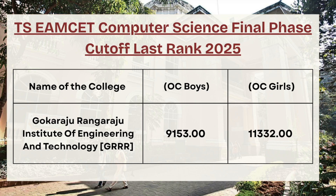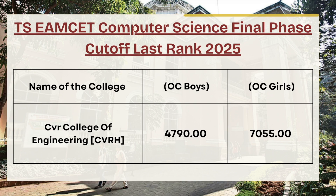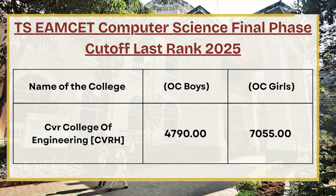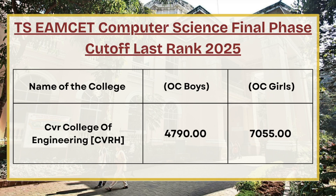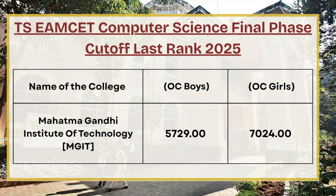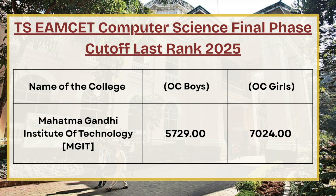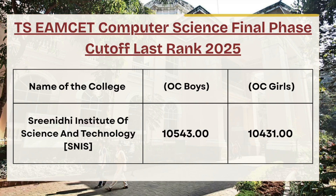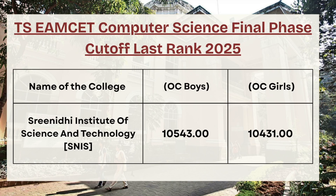Next in the list we have CVR College of Engineering. For OC boys the cutoff rank is 4790, whereas for OC girls the cutoff rank is 7055. Next we have Mahatma Gandhi Institute of Technology — for OC boys the cutoff rank is 5720, whereas for OC girls the cutoff rank is 7024.